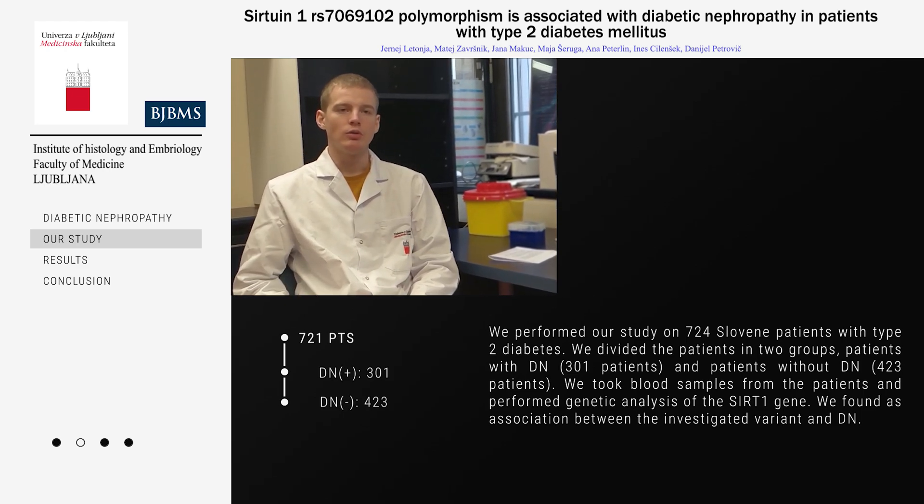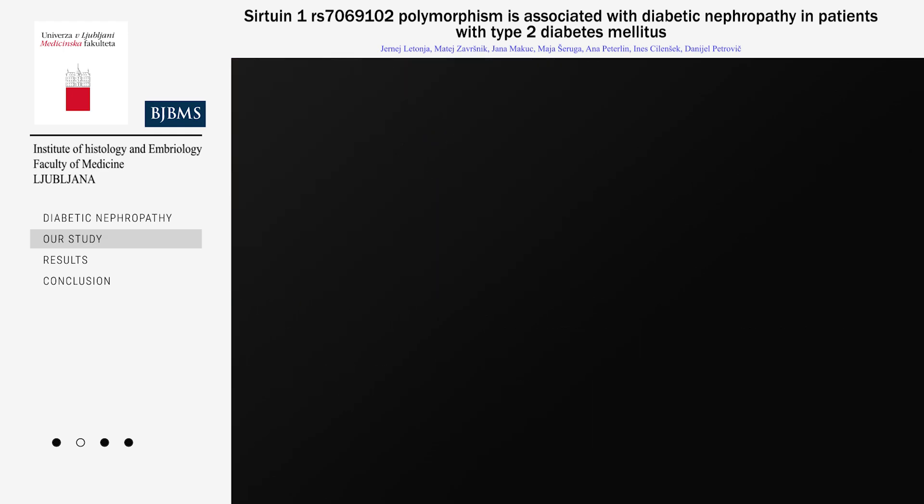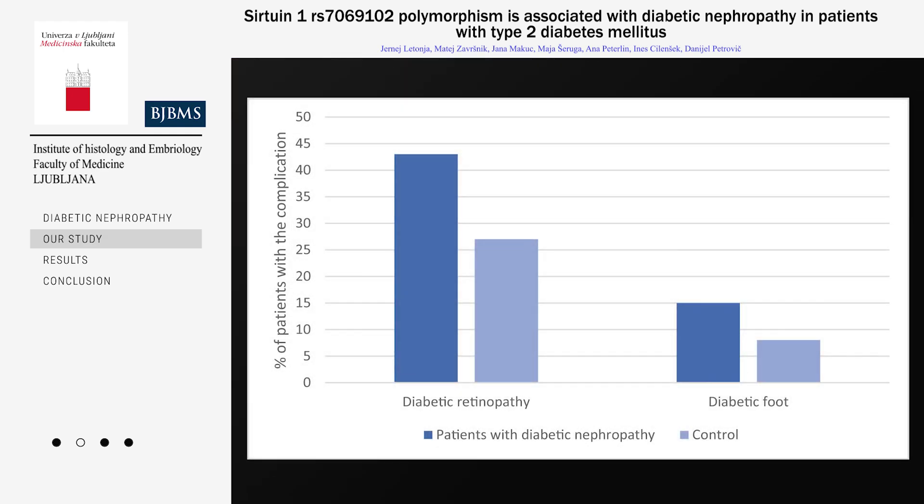We found an association between the investigated variant and diabetic nephropathy. On the graph you can see the comparison between the two groups and the frequency of diabetic nephropathy.